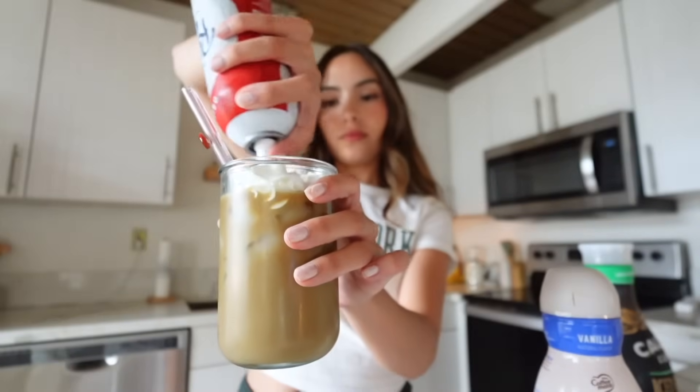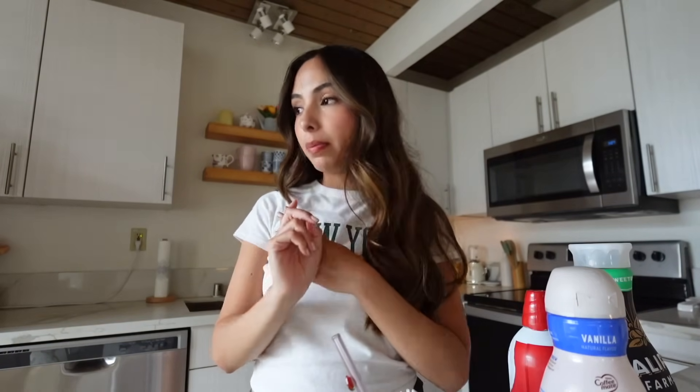Now I need to put my new bedding on, vacuum, and mop, and then I should be good for cleaning. There were some things I cleaned that I didn't film, like the bathroom, just because it's a hard space to film - not many good angles. Sometimes cleaning and filming at the same time can be super inconvenient because I just want to get it done. I don't enjoy cleaning, so I'm trying to get it done as fast as possible. Vacuuming and mopping is my least favorite cleaning chore, but anyway, let's go do the bed and then the floors.